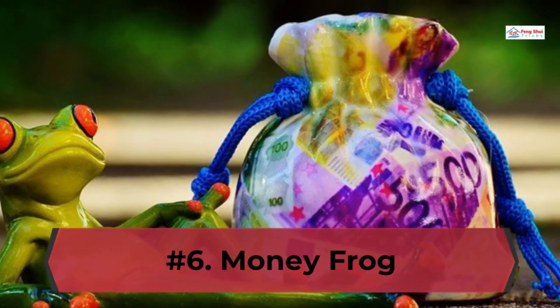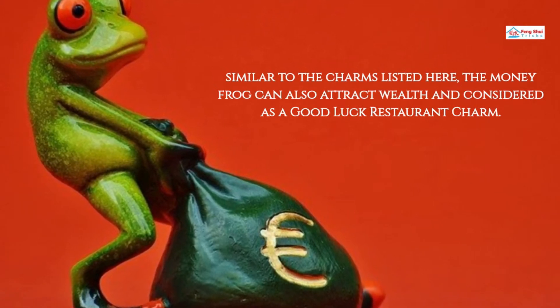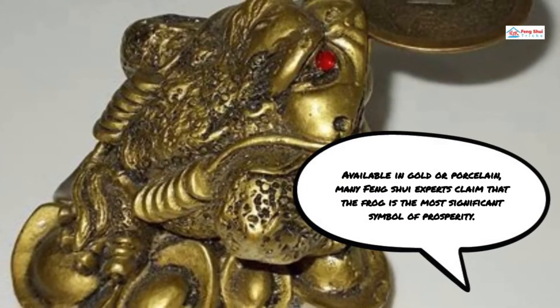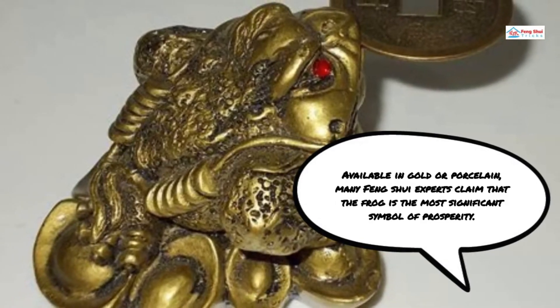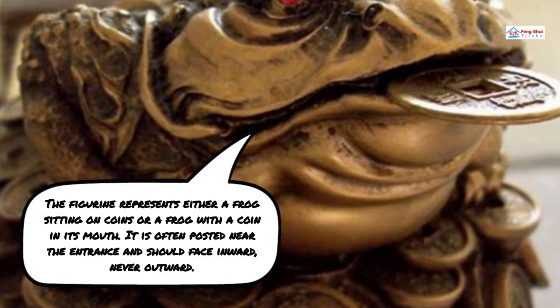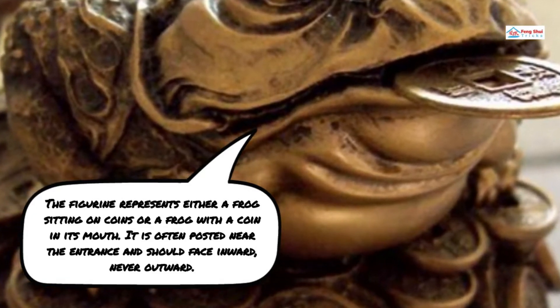Number 6: Money Frog. Similar to the charms listed here, the Money Frog can also attract wealth and is considered a good luck restaurant charm. Available in gold or porcelain, many Feng Shui experts claim that the frog is the most significant symbol of prosperity. The figurine represents either a frog sitting on coins or a frog with a coin in its mouth. It is often placed near the entrance and should face inward, never outward.